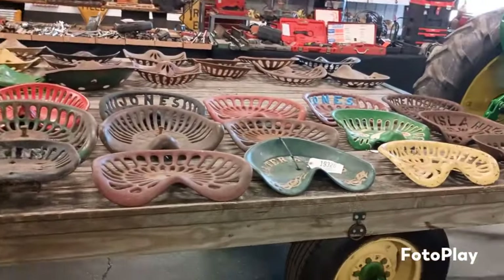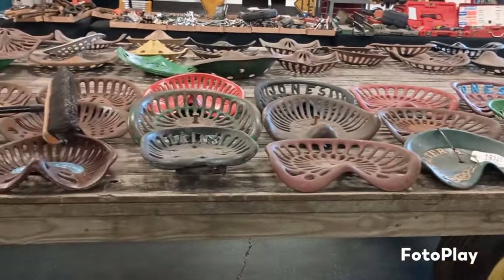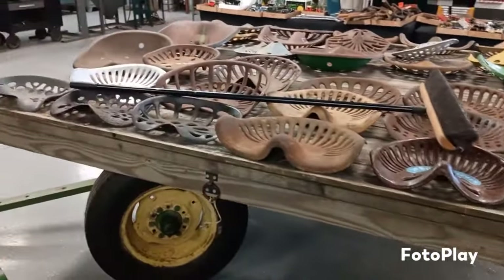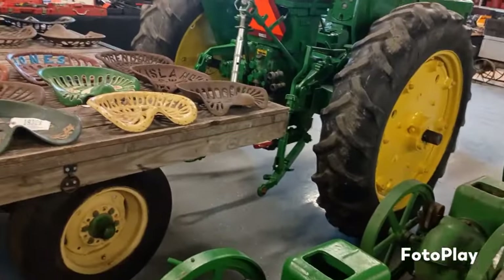Look at all the cast iron seats. Would you just look at them? Look at them all. Lots of stuff here man, lots of stuff.